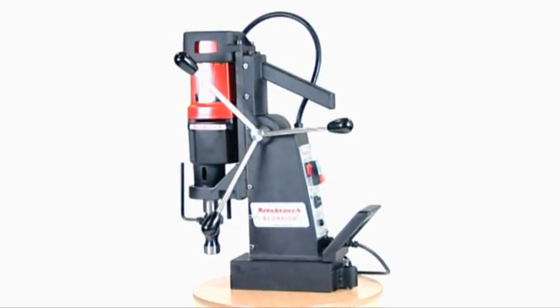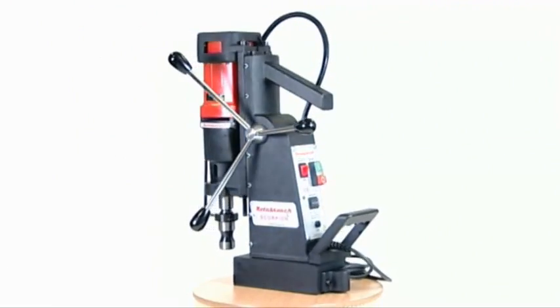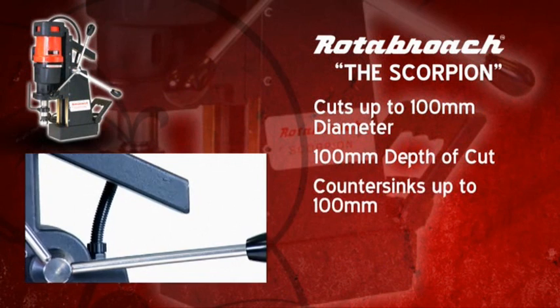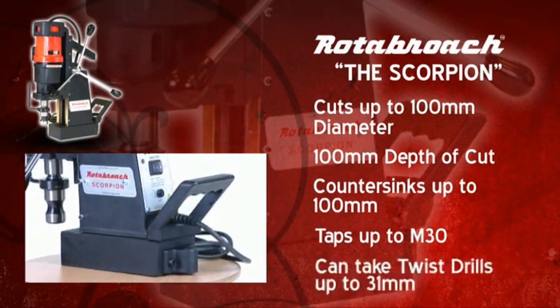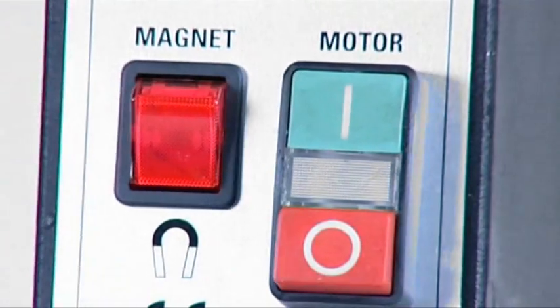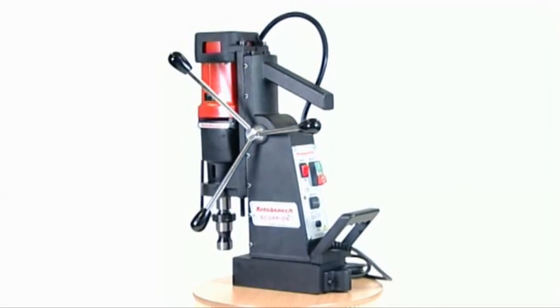The Scorpion, the most powerful and versatile of the Rotobroach heavy-duty range. The three Morse taper arbor facilitates a massive drilling capacity of 100 millimeters diameter by 100 millimeters depth of cut. This machine will also countersink up to 100 millimeters, tap up to M30, and allows the use of twist drills up to 31 millimeters. Electronic speed control and manual torque control ensure optimum cutting performance and increase cutter life, all protected by first-class safety features. The outstanding design of this machine makes it a must for any workshop.